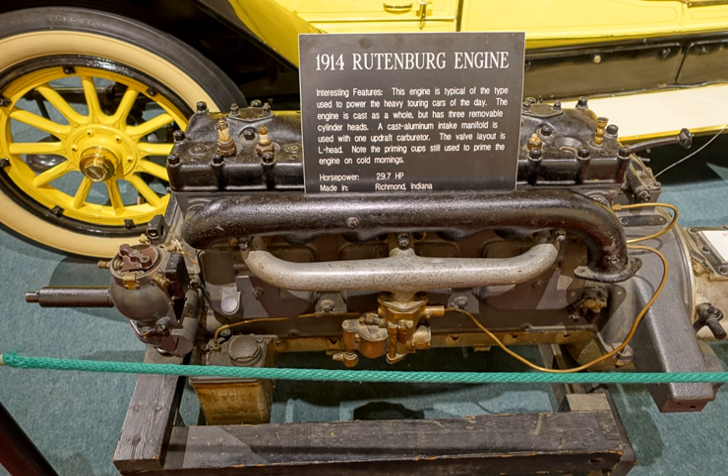In 1973, a Rutenberg descendant donated a Rutenberg engine to the Smithsonian Institution.